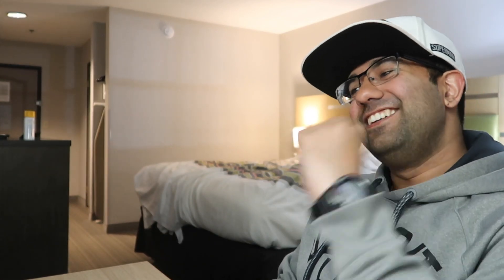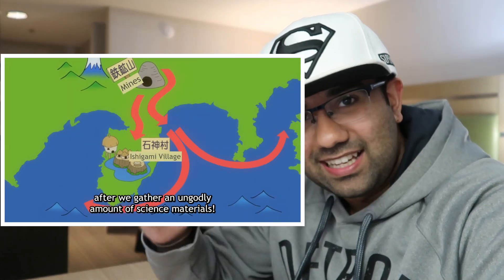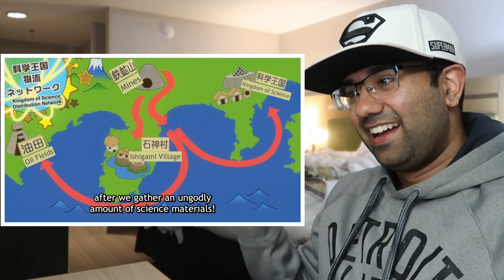Senku set up a whole distribution network between the mines, the oil fields, their laboratory, and Ishigami village — and he's right that oil will accelerate growth like no other. This is so cool. Dr. Stone really keeps things interesting and engaging. I really hope you guys appreciate this video as much as I appreciate this episode — this was super dope. Thank you all so much for watching, and I wish everybody the best rest of their day.